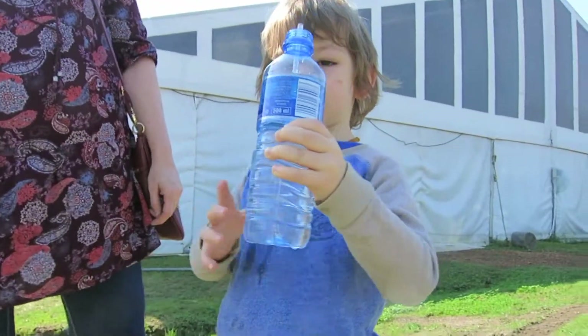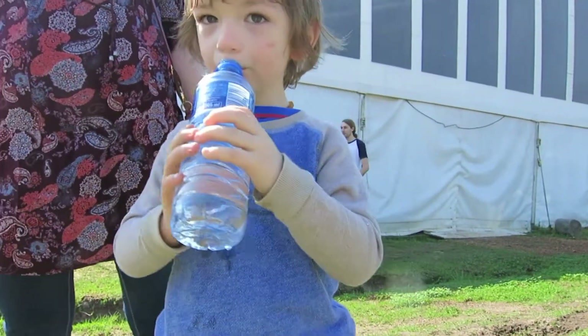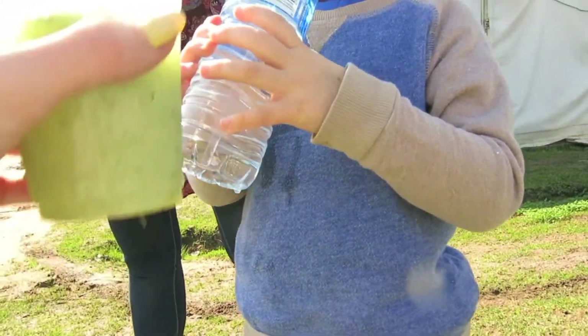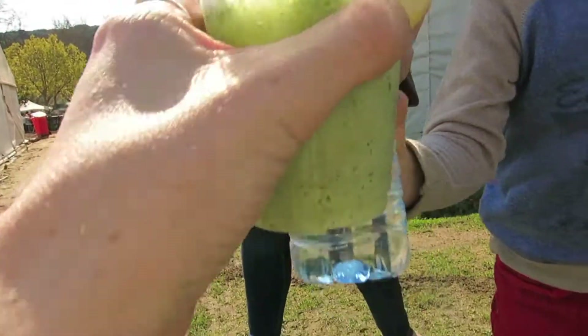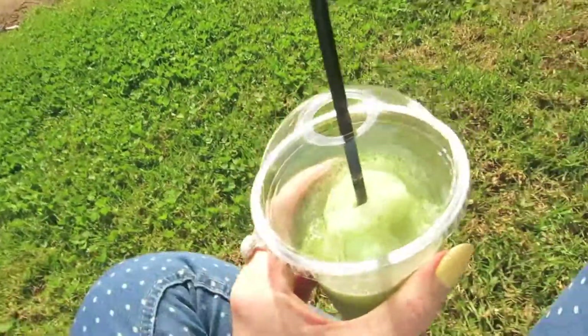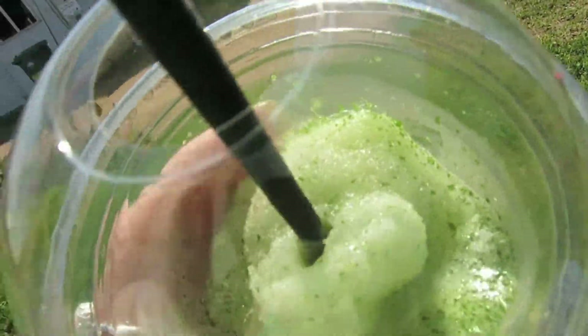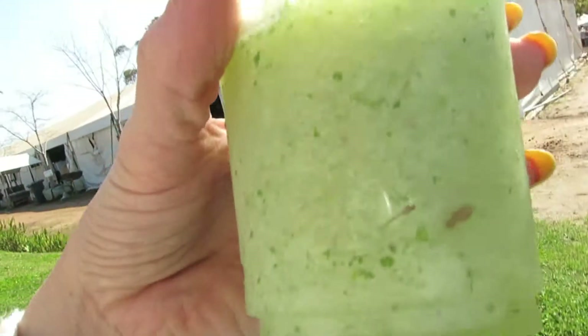Let me see. Cheers! I've got a lemon and mint smoothie thing and it's very nice actually. It's very refreshing.